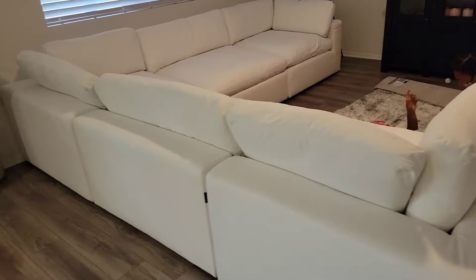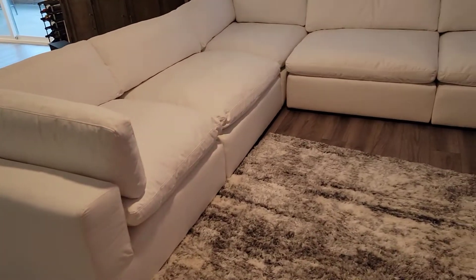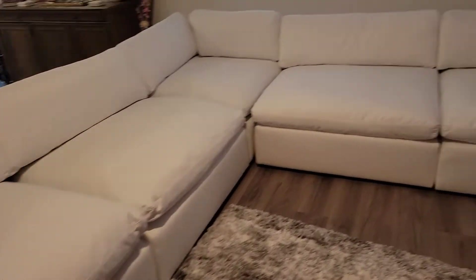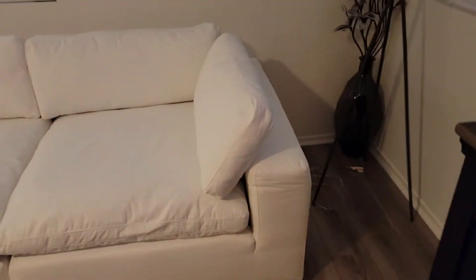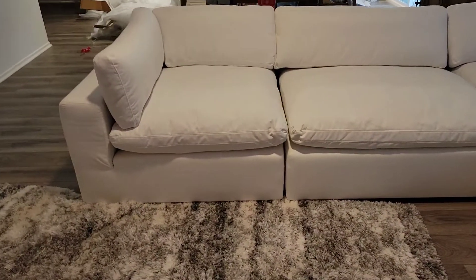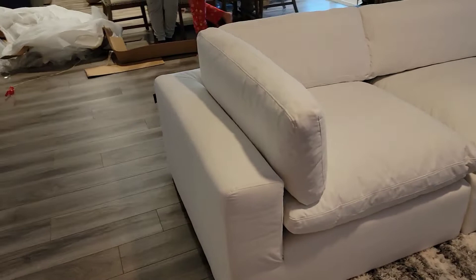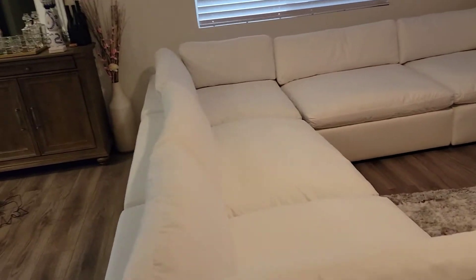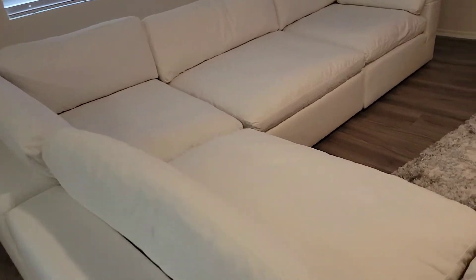Look at our brand new sofa! Here it is, y'all — our brand new sofa. Look at it, I love it! So pretty. Look at this beauty, y'all. It is so cute.